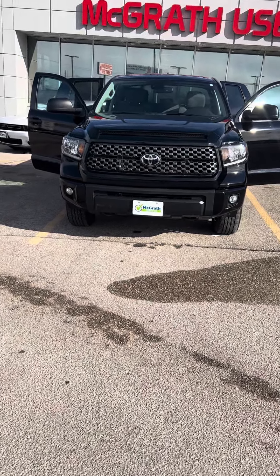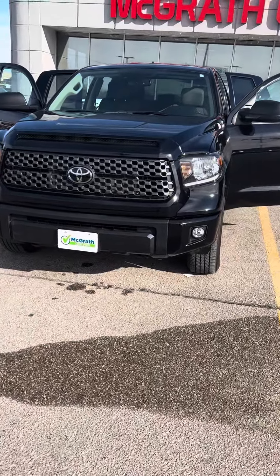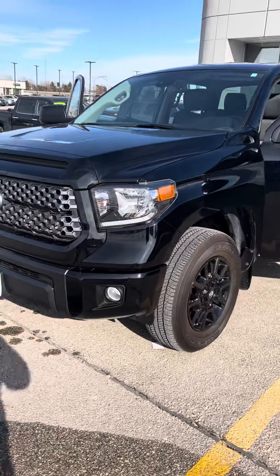As you can see it is McGrath certified, which is great. It gives you a 161-point inspection, and also a 12-month/12,000-mile warranty on top of when your factory warranty runs out.